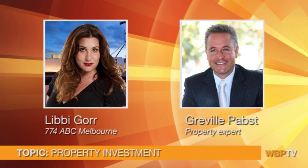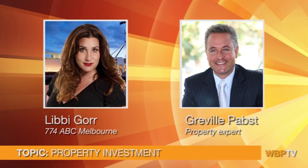Thank you, Greville, for joining us this morning. Thanks, Libby.